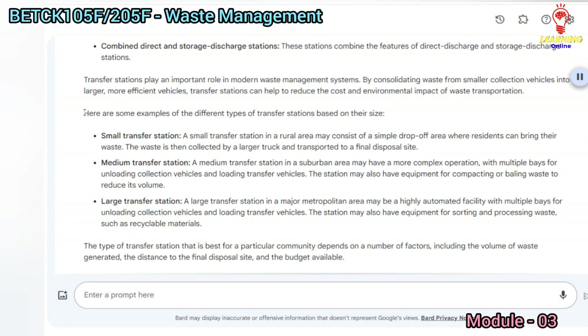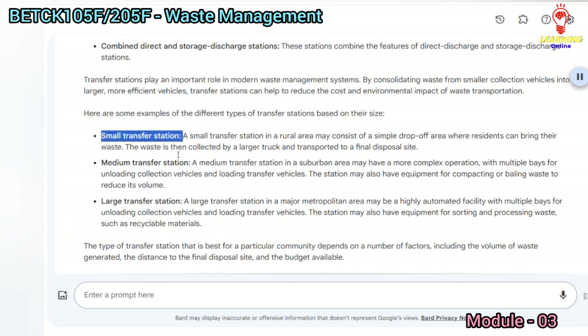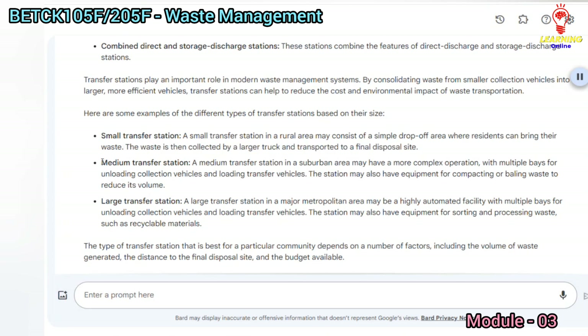A small transfer station in a rural area may consist of a simple drop-off area where residents can bring their waste. The waste is then collected by a larger truck and transported to a final disposal site.